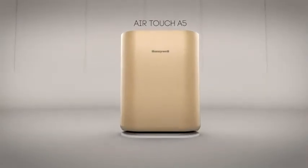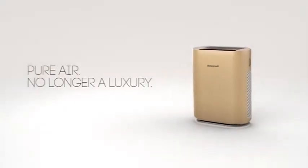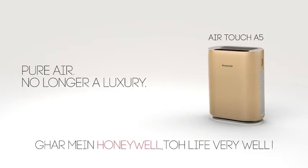Honeywell AirTouch A5 — pure air, no longer a luxury. Ghar mein Honeywell, to life very well.